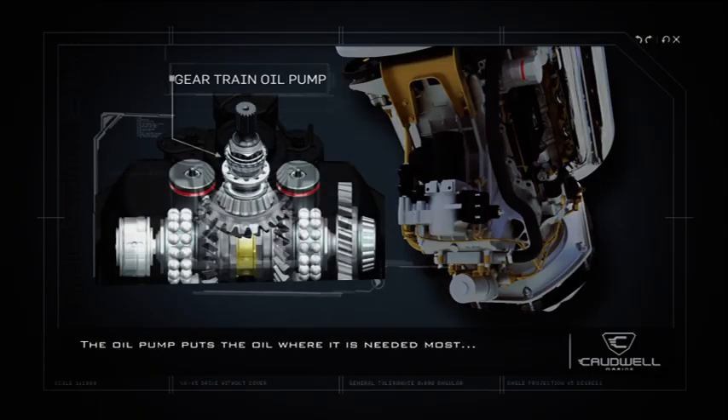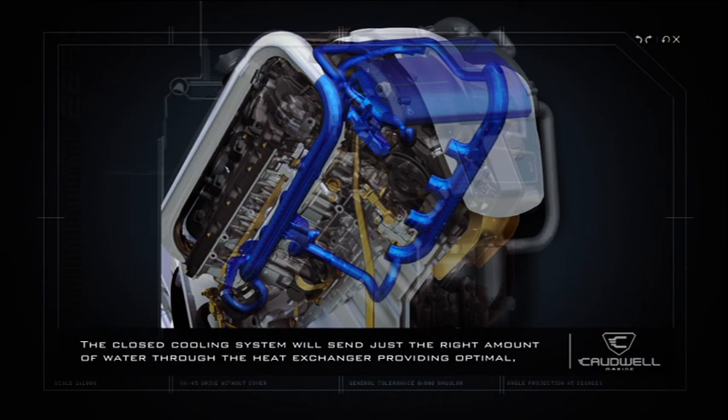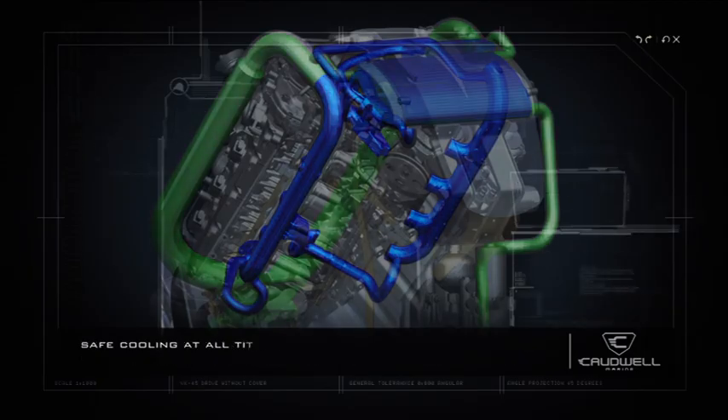The pump puts the oil where it's needed most, at the gears and the bearings, which are allowed to run free without losing any power. The closed cooling system sends just the right amount of water through the heat exchanger, providing optimal, safe cooling at all times.